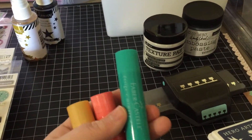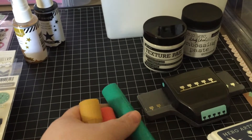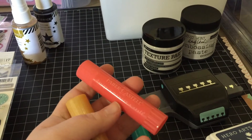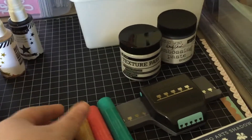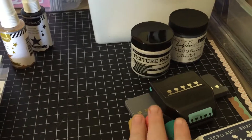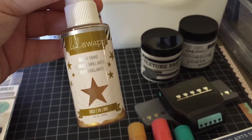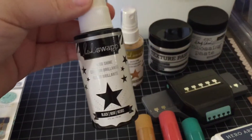I got some gelatos — I got the Big Double Scoop. This is in Metallic Mint, this is in Metallic Melon, and this is in Champagne Gold. I've never had gelatos before but I'm interested in playing with them. I got Heidi Swapp Color Shine in gold and in Velvet Black.